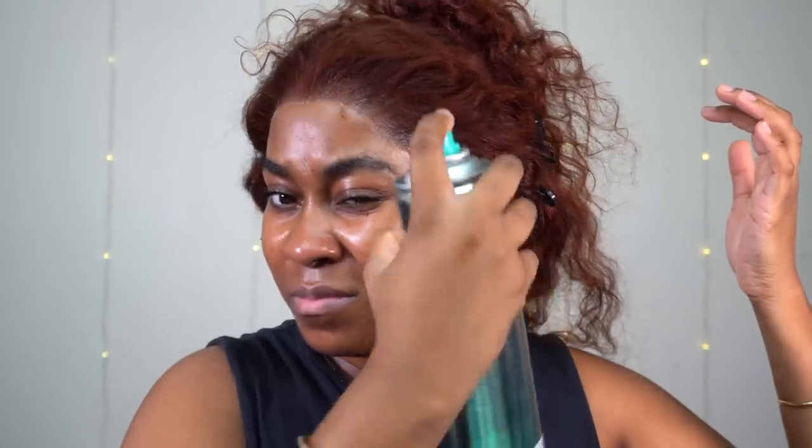Now I'm gonna use some Bed Head and I'm gonna lightly spray it on the front of the hairline. I actually could have just sprayed it on my finger and then rubbed it into the hairline. I blow that on cool air for about a minute or two and then tie it down for five minutes. You can tie it down for 10 minutes again but I don't have patience for that.